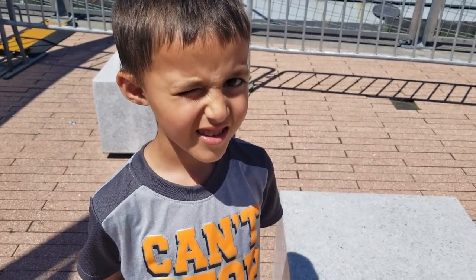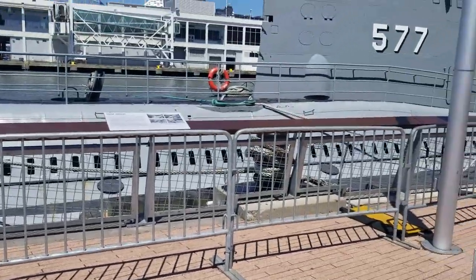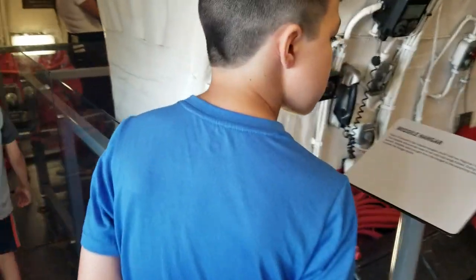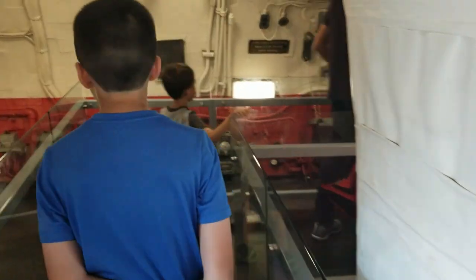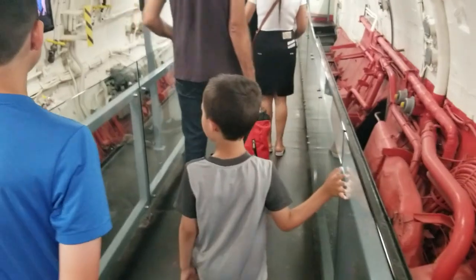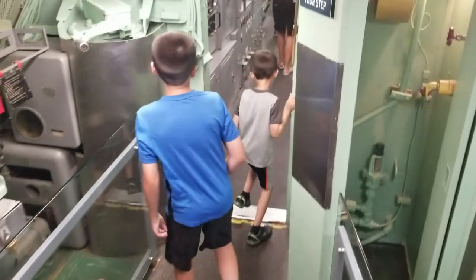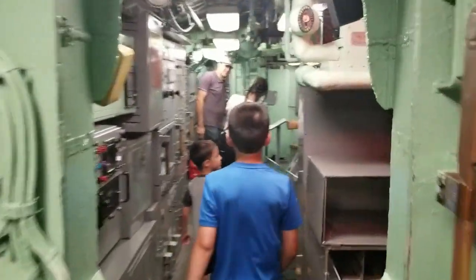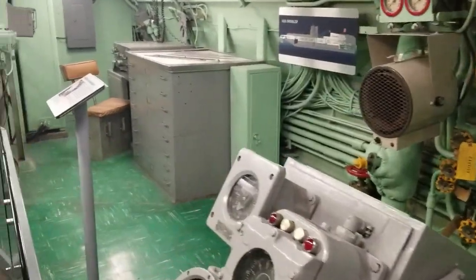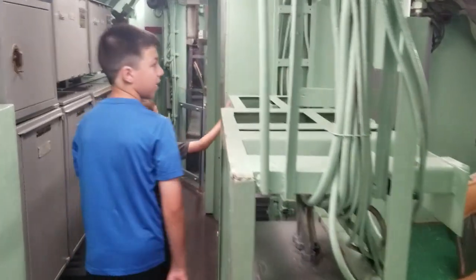This is the USS Intrepid, and we are going to take a tour around the submarine. This is where they would put the missile. This is where they would control where they go and stuff. This is the navigation.